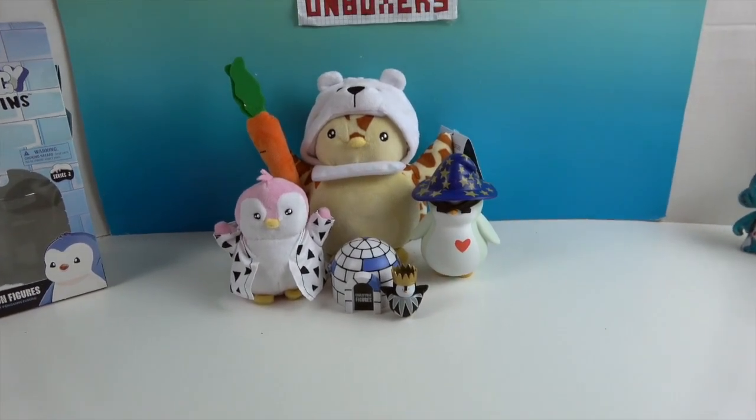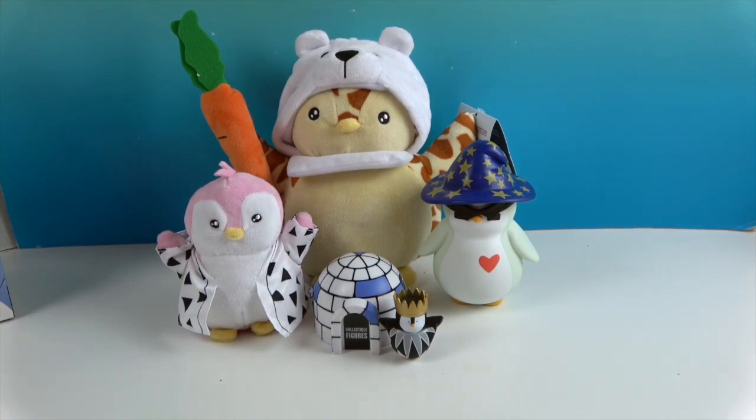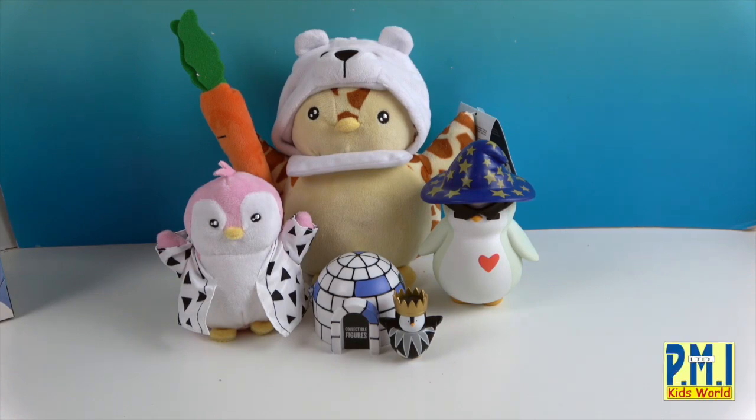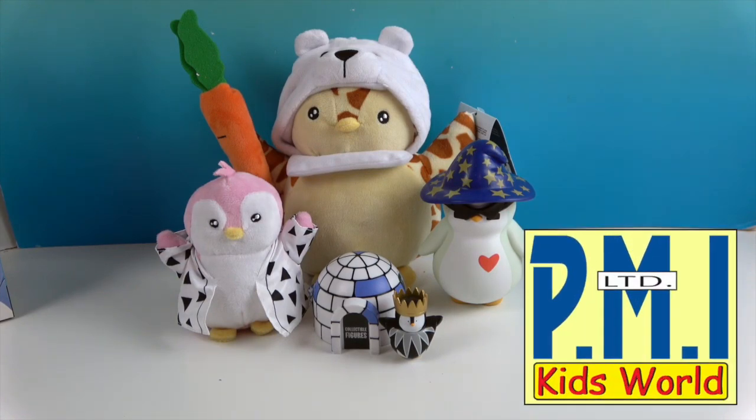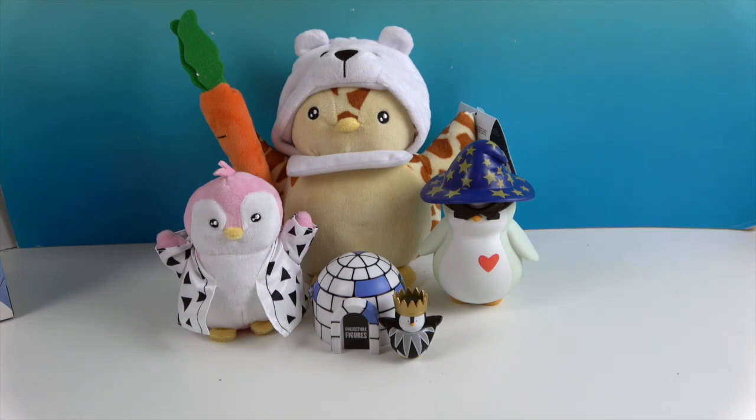So that's what came in our series two Pudgy Penguins box. As you can see, you can scan those things to go onto the app and have lots of fun with that — that would be pretty cool. We want to say another great big thank you to PMI Toys for sending these to us for free to share with you today. Thanks so much for watching — as always come back and see us, like, subscribe, and we will see you next time.